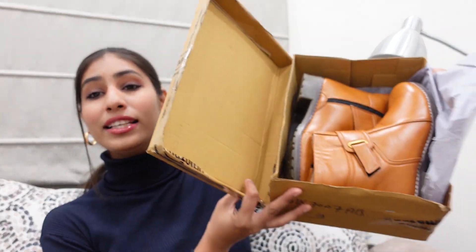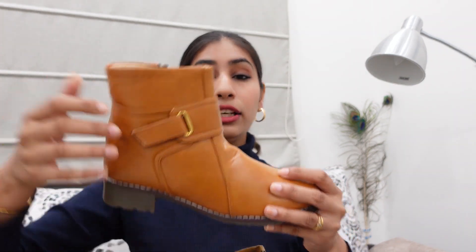So now let's just start the video. We will start with the boots first, because they are such a pretty color and such pretty quality. So yes, these are the boots. This is Rs. 550. Rs. 550 for such good quality boots — I don't think you will get it anywhere.